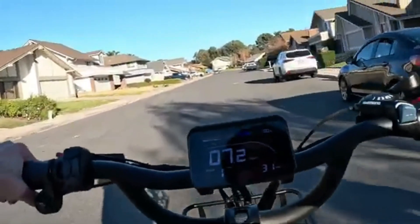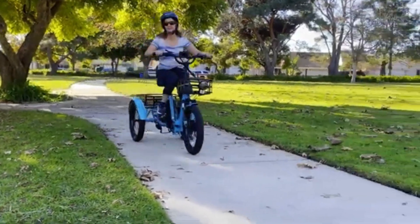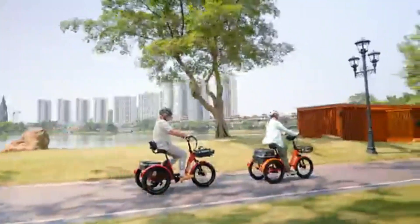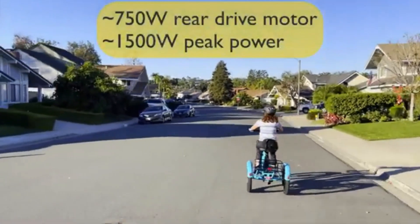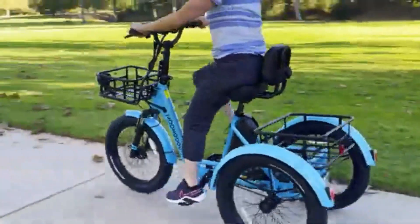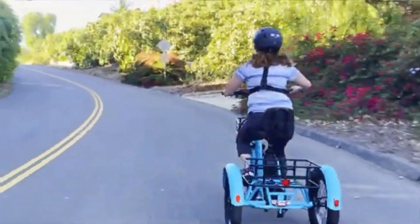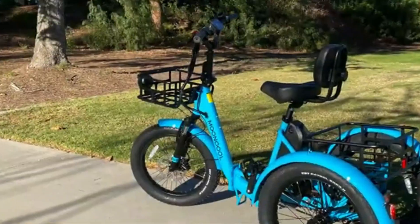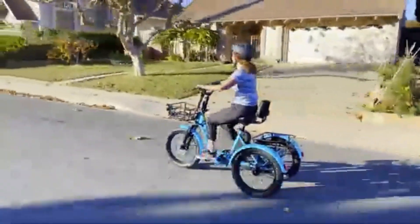This three-wheeled beast packs a punch with its 750W motor and 48V battery, giving you up to 75 miles of smooth cruising on a single charge. Whether you're commuting or coasting through the neighborhood, the 16 mph top speed keeps the ride fun but steady. Its shock-absorbing front fork and hydraulic disc brakes deliver a ride that's both smooth and secure, with a sturdy 6061 aluminum frame handling up to 450 pounds.